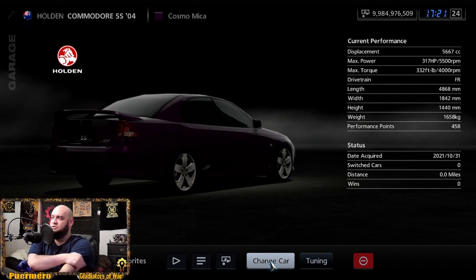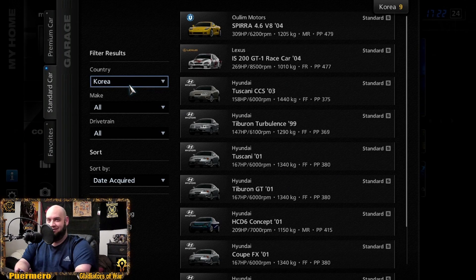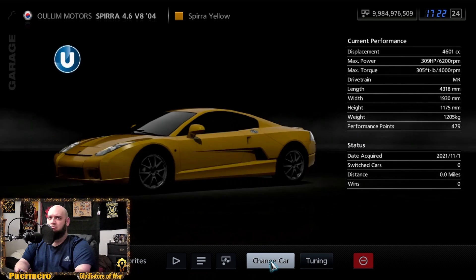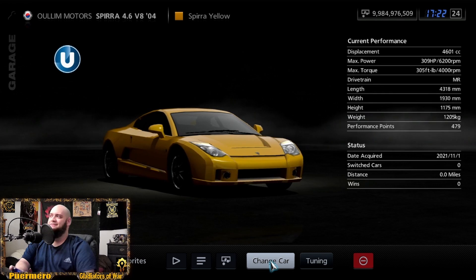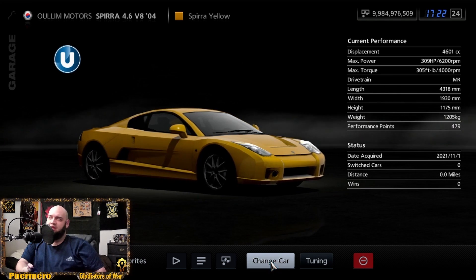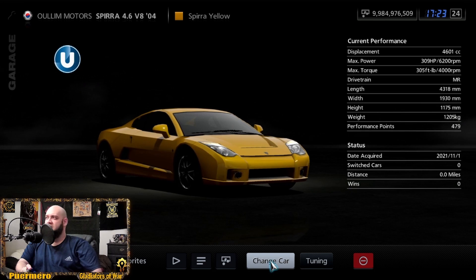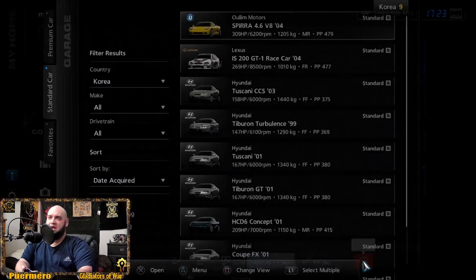Here's another Holden — the 2004 Commodore SS at 317 horsepower and 332 foot-pounds of torque. Now we're getting into Korea. The first car is Oullim Motors — interesting. The Speedia from 2004 is a V8, mid-engine rear-wheel drive, sitting at 309 horsepower and 305 foot-pounds of torque.